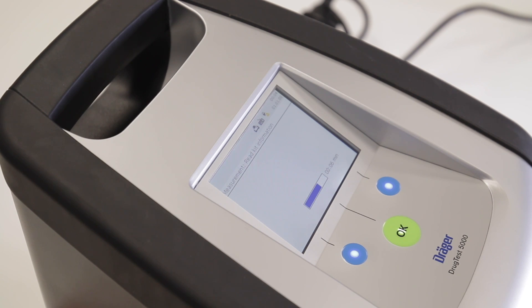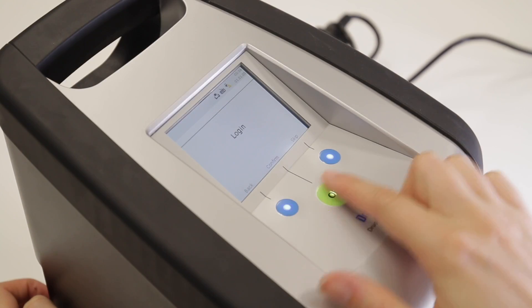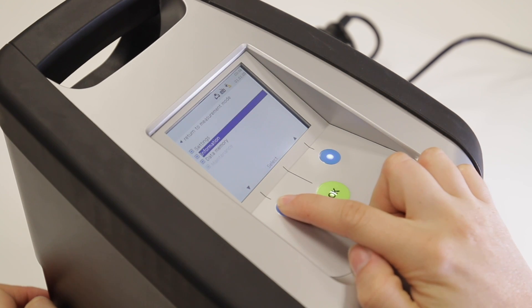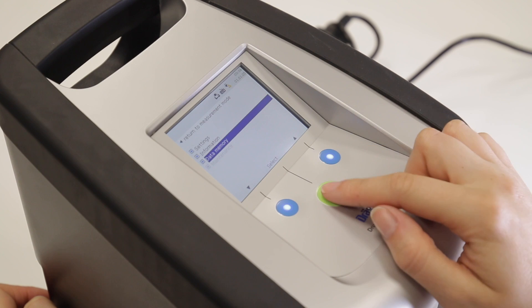Number three, the Drug Test 5000 is easy to use. It's operated via the three-button control and the colour display is easily read.